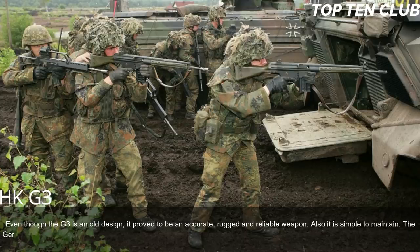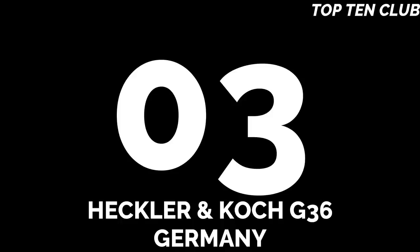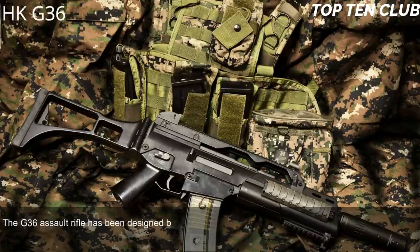Even though the G3 is an old design, it proved to be an accurate, rugged, and reliable weapon that is simple to maintain. The German G3 is as popular as the Russian AK-47 or American M16, though its numbers are reducing in favor of modern designs.